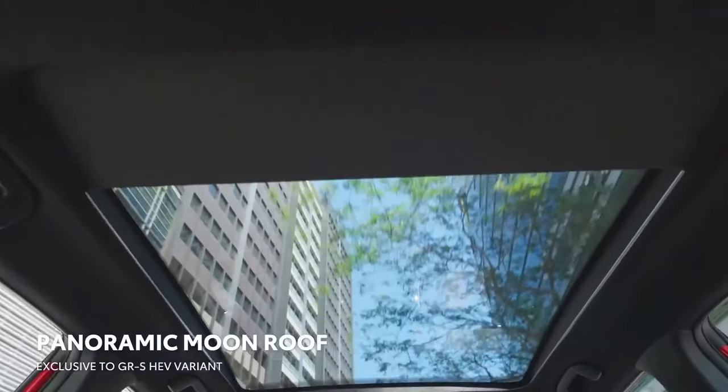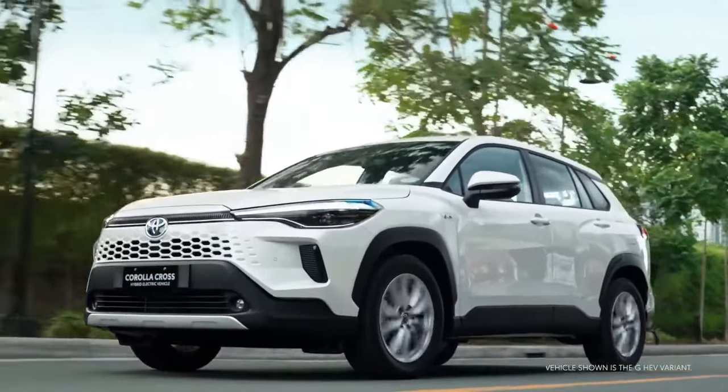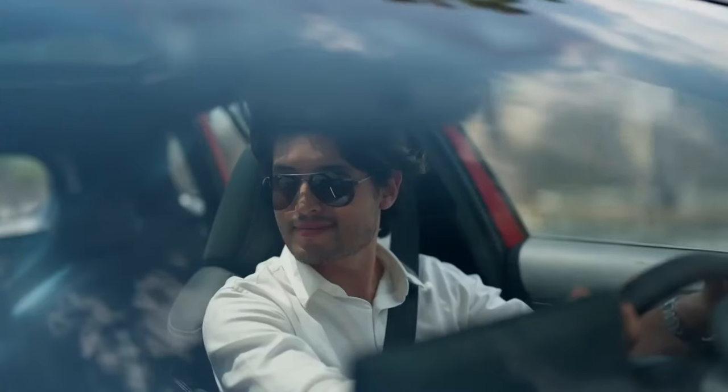Along with the GRS Hybrid Electric Vehicle variant, the V-Hybrid Electric Vehicle variant now also gets an automatic tailgate with pedal sensor. The top-end GRS Hybrid Electric Vehicle variant comes with a panoramic camera and a panoramic sunroof to add to the premium feel.